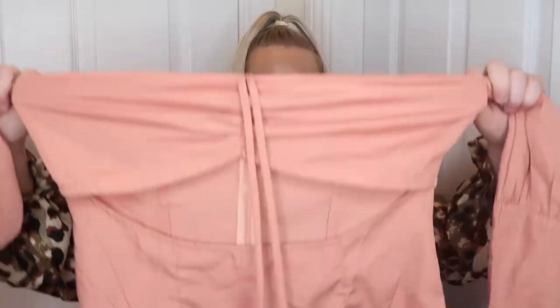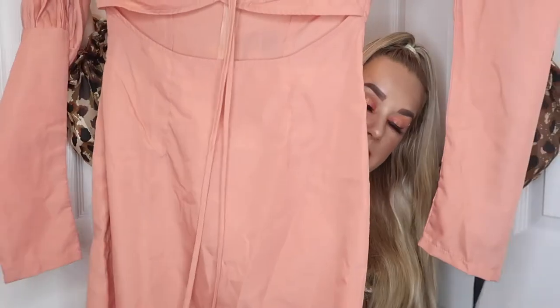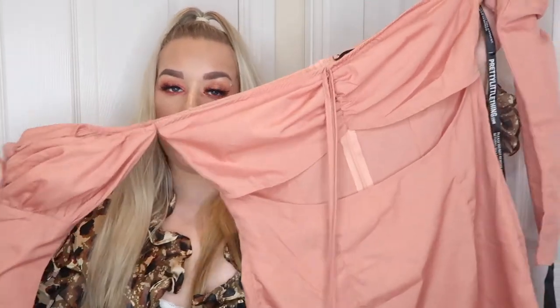The next item is the peach ruched bust bardot cut-out bodycon dress. I absolutely loved this on the website — I thought it was going to be so flattering — but I can't get it anywhere near me. The material has literally no give in it. I couldn't get it up over my hips at all; I've got quite wide hips because I've got a big bum, so there was no way. It's such a shame because it's so cute — I thought it would look great in summer with a little denim jacket and trainers.